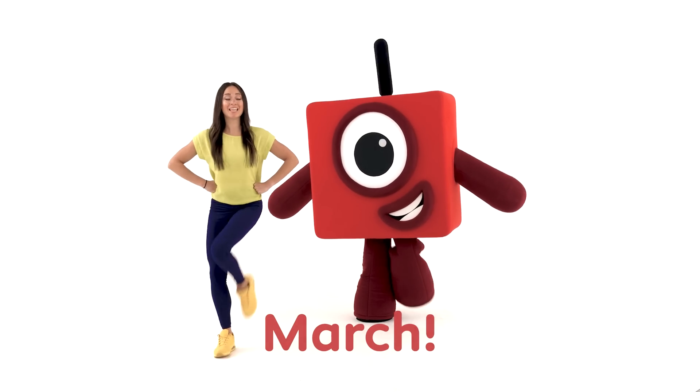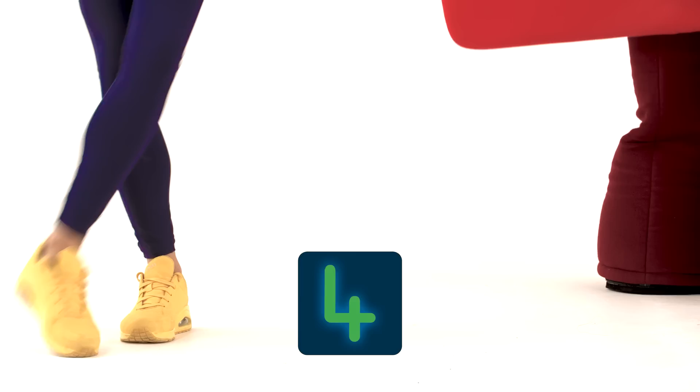One, two, three, four, march! One, two, three, four, march!